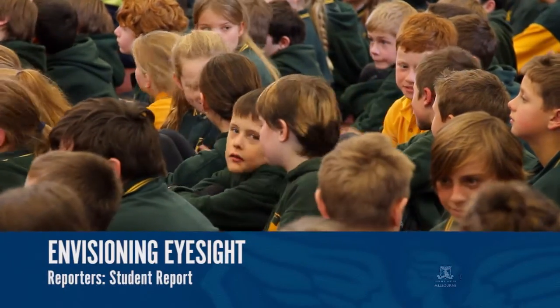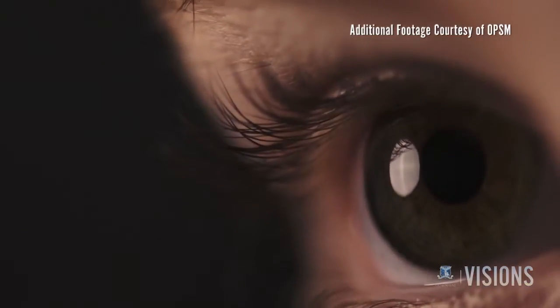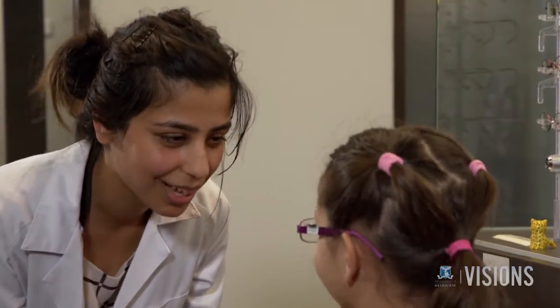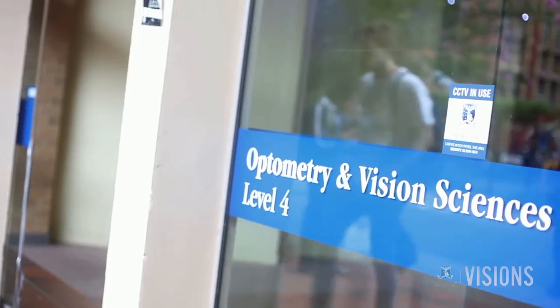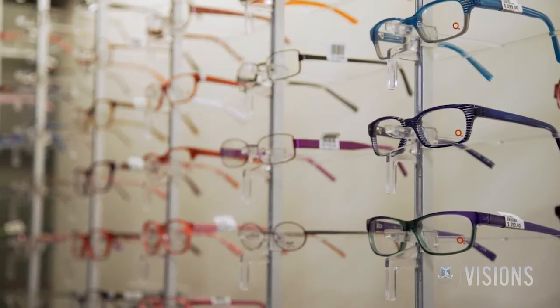One in four Australian primary school children face undiagnosed vision issues that can develop into lifelong problems, but only 5% of children go to the optometrist. To promote vision screening in primary school children, the University of Melbourne's Department of Optometry and Vision Sciences was approached by Loxatica, better known as OPSM.